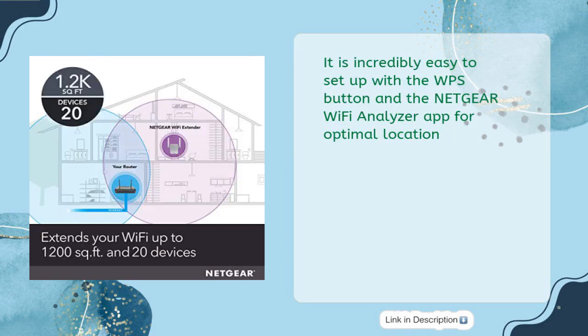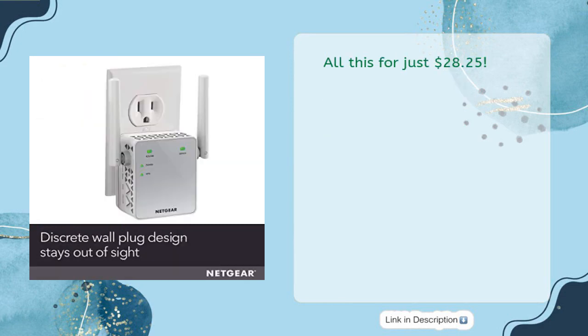It is incredibly easy to set up with the WPS button and the Netgear Wi-Fi Analyzer app for optimal placement — all this for just $28.25.